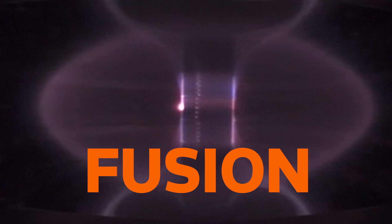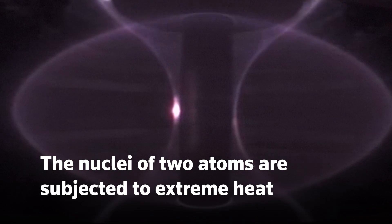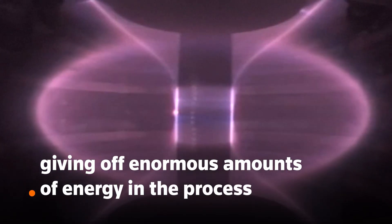Fusion is the process that fires the sun. It works when the nuclei of two atoms are subjected to extreme heat. That leads them to fuse into a new, larger atom, giving off enormous amounts of energy in the process.